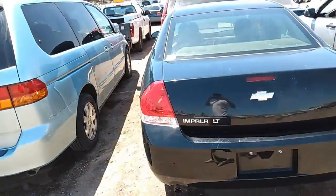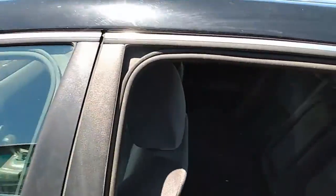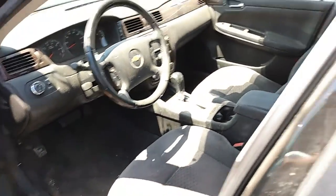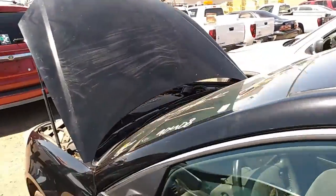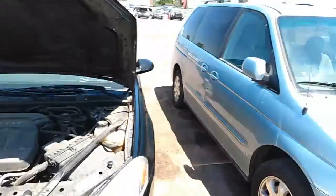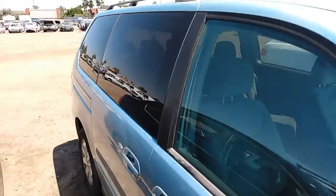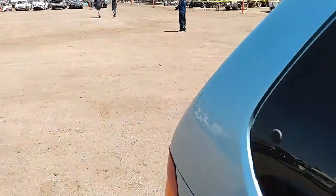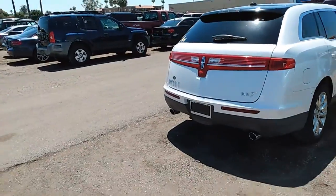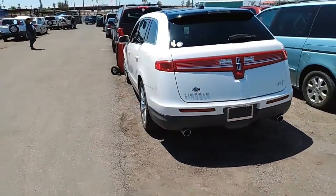CRV. Let's take a look at this Impala. Always got a fishy smell to them, man — I don't know why. This MKT looking really nice over here. Sounds like it's on its last leg, but that MKT looking pretty dang good, man.